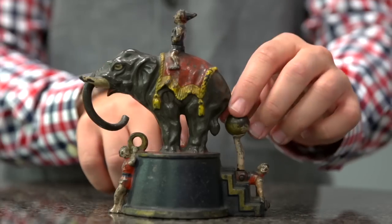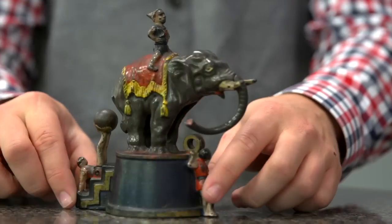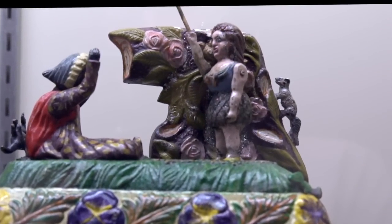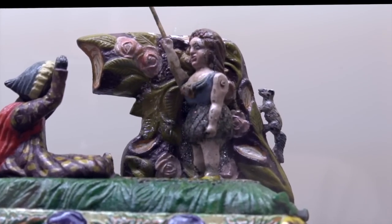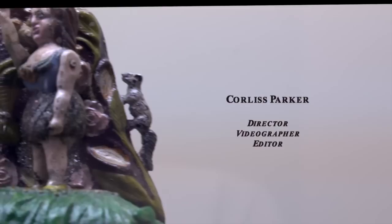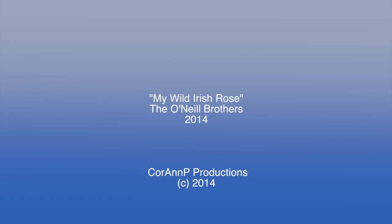We're very proud and honored to be selling the Max Berry toy and bank collection. Max is a passionate, enthusiastic collector who has enjoyed the hobby. He collects so many different categories, but his favorite — he had the most fun collecting his toys and banks. And that says a lot for the hobby.